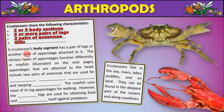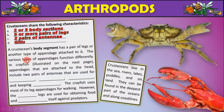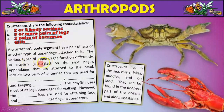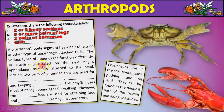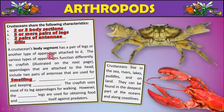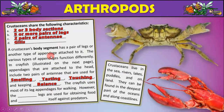A crustacean's body segment has a pair of legs or another type of appendage attached to it, and the various types of appendages function differently. In crayfish, appendages attached to the head include two pairs of antennae, which are used for the crayfish to smell, taste, and touch, and also for keeping balance.